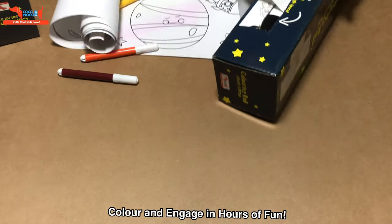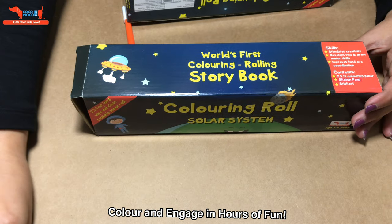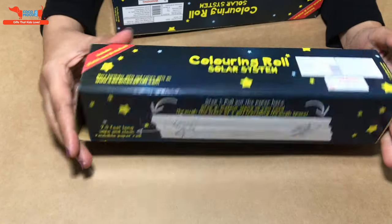Here you go — that's our coloring roll, solar system, for two to six year olds.